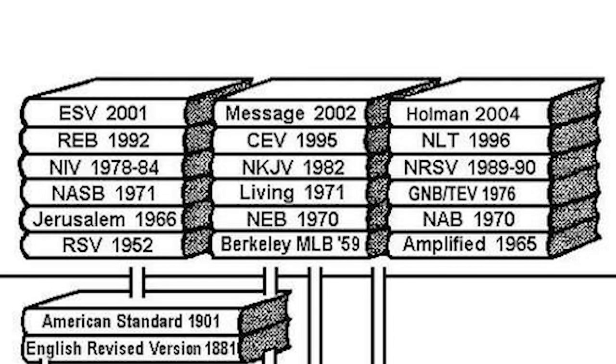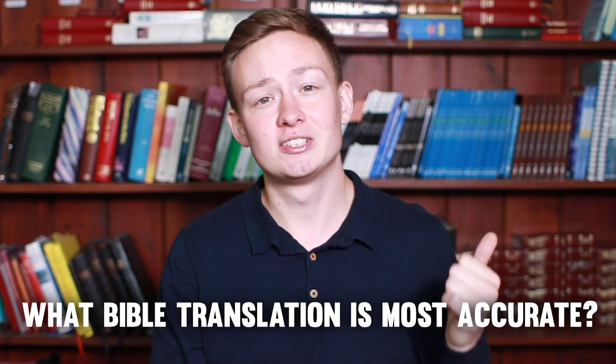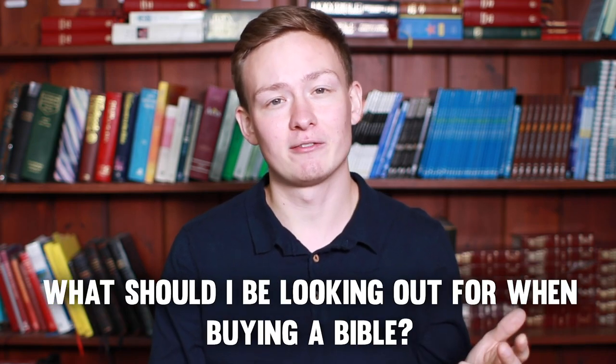But it wasn't always like that. If you go back about 50 or 100 years, what you'd find is that there are barely any English translations at all. Today we're going to think about some of the common questions concerning biblical translation — for example, what Bible translation is most accurate, which translation is easiest to read, and what should I be looking out for when buying a Bible, and much more. So stick around for that.